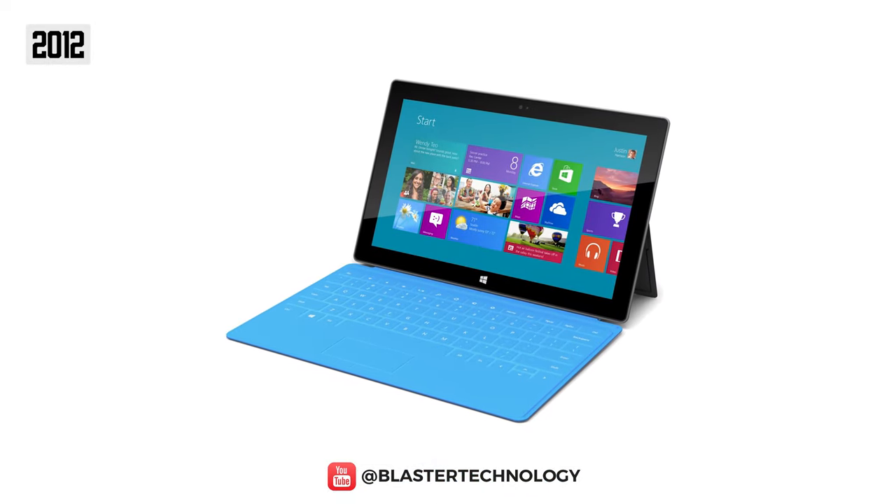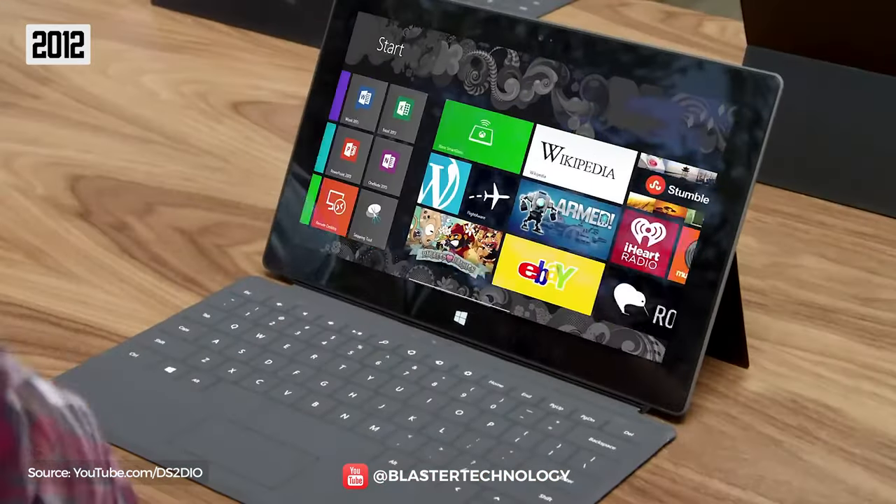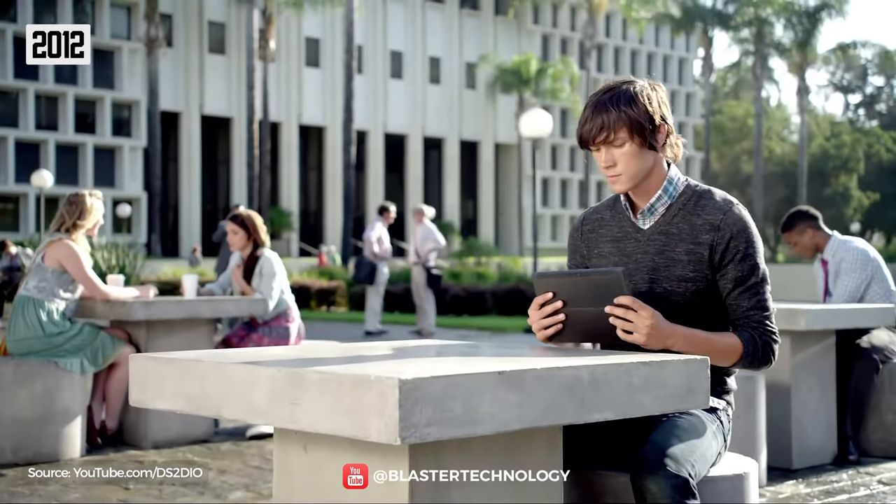In 2012, Microsoft launched the Microsoft Surface, being the first to successfully combine tablet and laptop. However, this type of device was not very successful, with many considering that the two devices should remain separate.